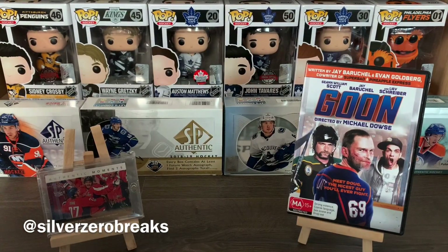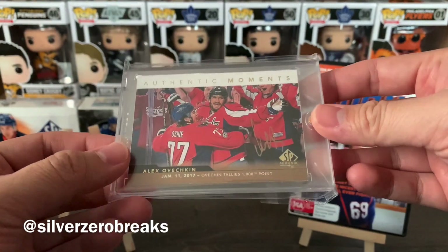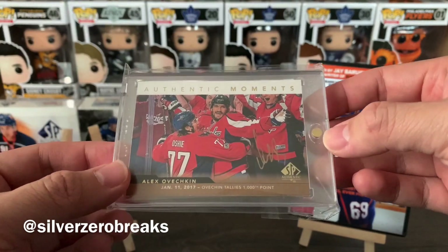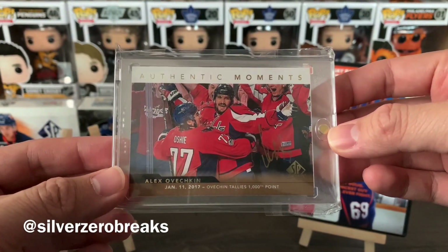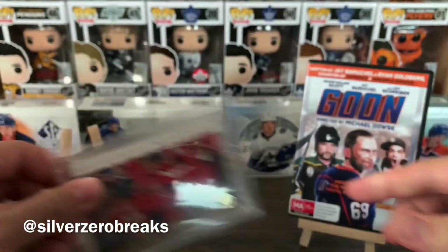But before I begin, let's go through the highlight card of the day. That's from the 18-19 SPA, and I was also lucky enough to get an Ovechkin autograph card for once. So there we go — Authentic Moments of Alex Ovechkin, gold ink auto.